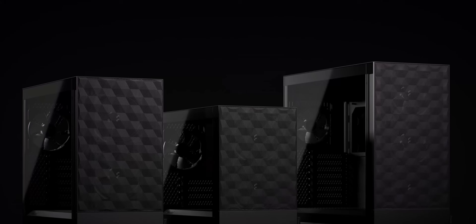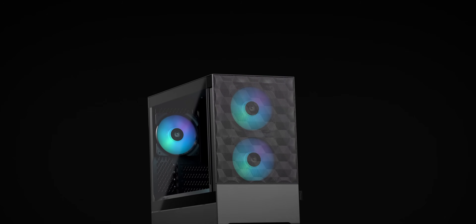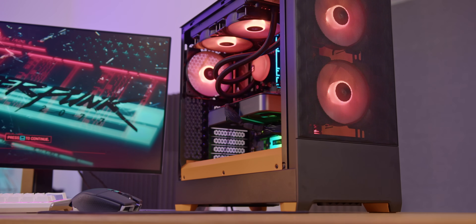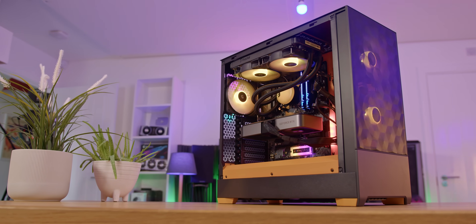So instead, why not consider the Fractal Pop Mini Air? This is one I actually haven't used just yet so I can't properly recommend it, but mine is on the way. If it's anything like its larger cousin, then it will look great whilst allowing for big graphics cards with great airflow. Get subscribed so you don't miss it — it's going to be my personal rig build, very exciting.